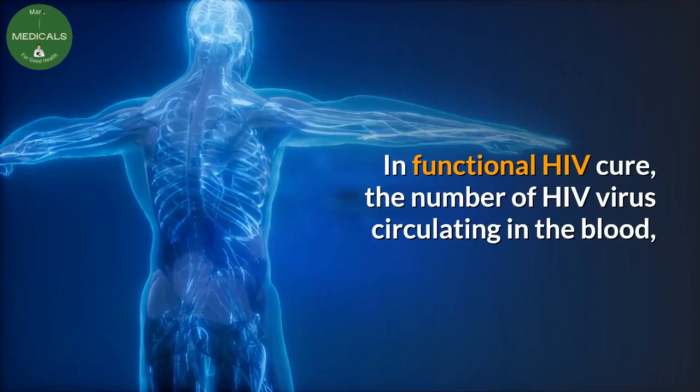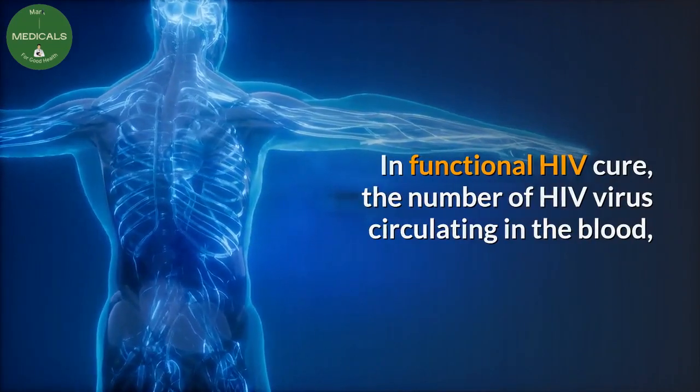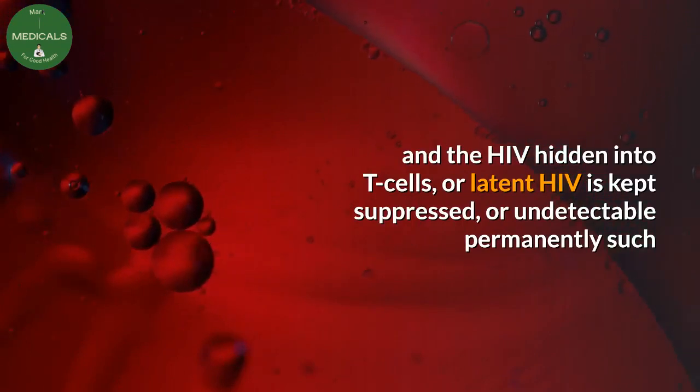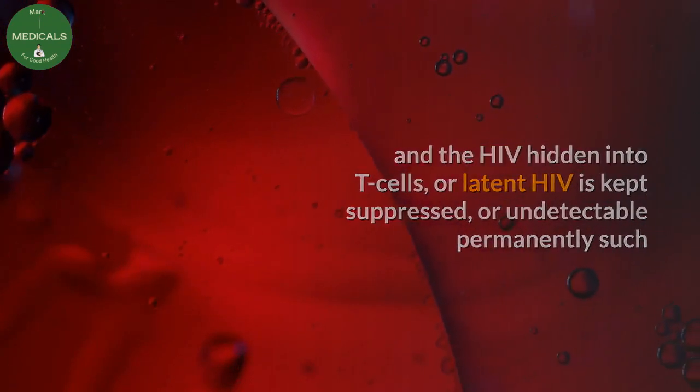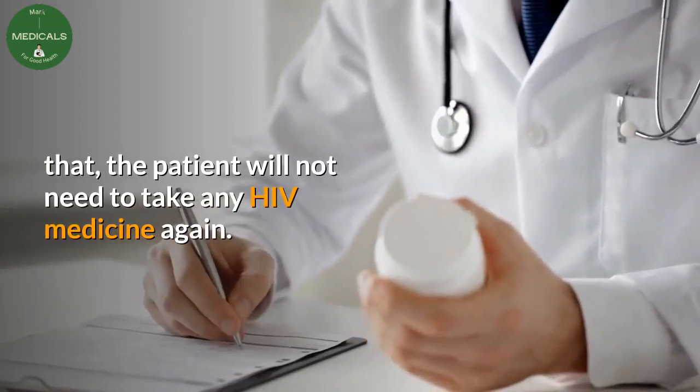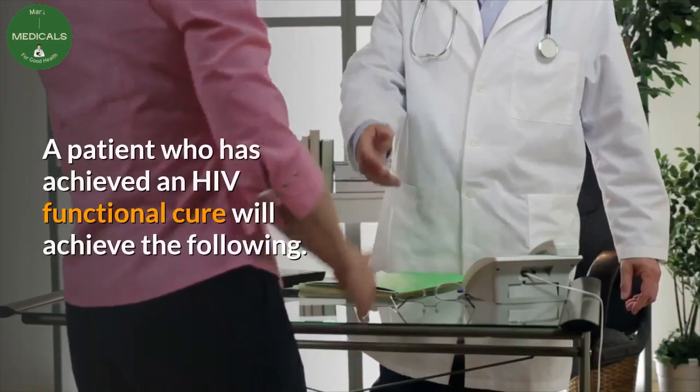In a functional HIV cure, the number of HIV viruses circulating in the blood and the HIV hidden into T cells — or latent HIV — is kept suppressed or undetectable permanently, such that the patient will not need to take any HIV medicine again.